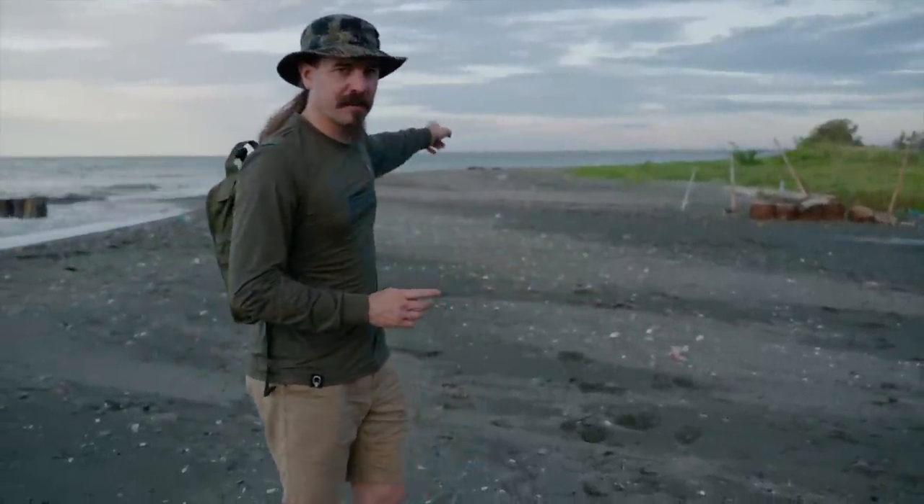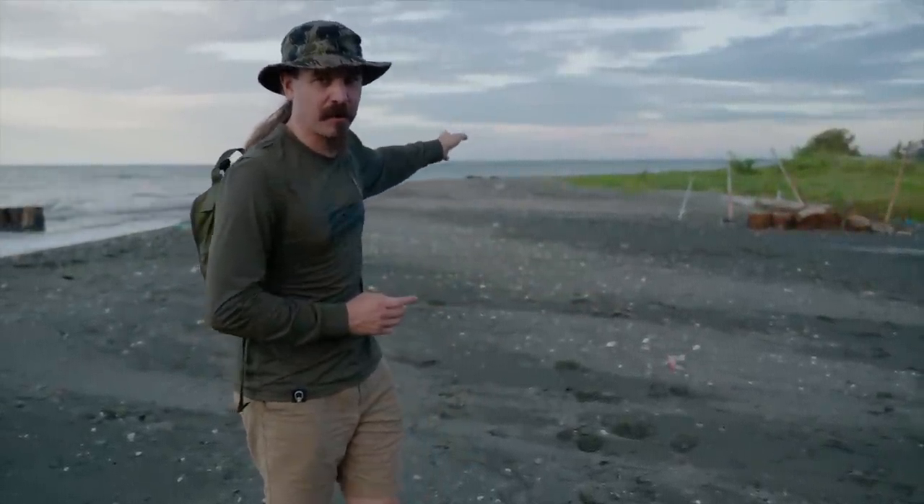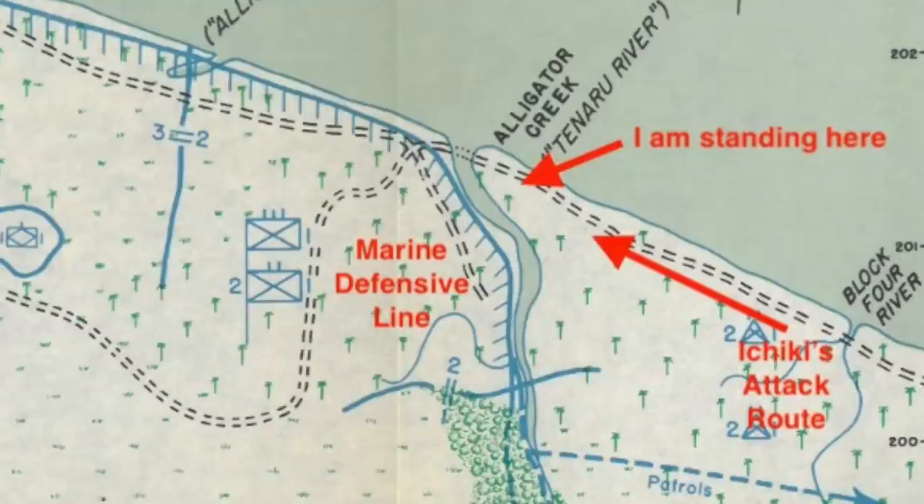Colonel Ichiki lands at Taivu Point, miles down the coast, and his men essentially march up the coastline along the beaches, crossing Red Beach where the Americans had landed. At about 2 in the morning on August 21st, they get to this point. Ichiki was an overconfident commander. His thinking was that the airfield was just the initial objective — easy to take — and then they'd do the important stuff: crossing the Sound to Tulagi, Gavutu, and Tanambogo, where the Japanese had much more significant emplacements that the Marines had captured at the same time they landed on Guadalcanal. Ichiki didn't put enough planning into his action here, and when his men hit the Marine barbed wire, pretty much literally where I'm standing, their rifles were still shouldered.